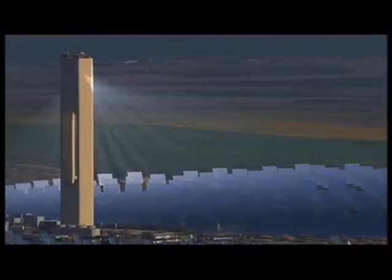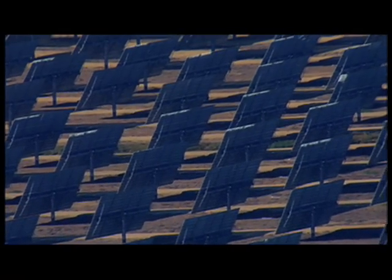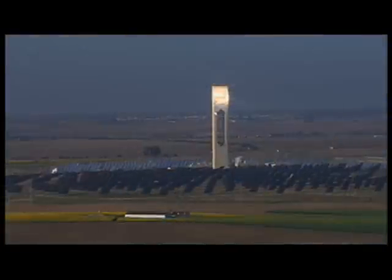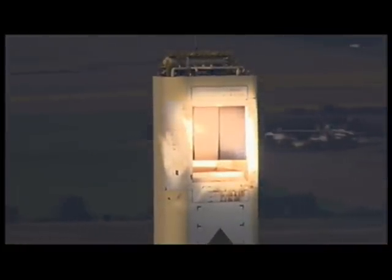Abengoa Solar — we brought some footage of some of the projects that you've done. The first one is called the Tower of Power, and you have a big one in Seville, Spain. We have built the first solar power tower worldwide in the south of Spain. Basically, what we do there is we harvest the sun by using 600 huge mirrors, each of them 1,200 square feet, all of them pointing at the top of a very high tower — around more than 300 feet.